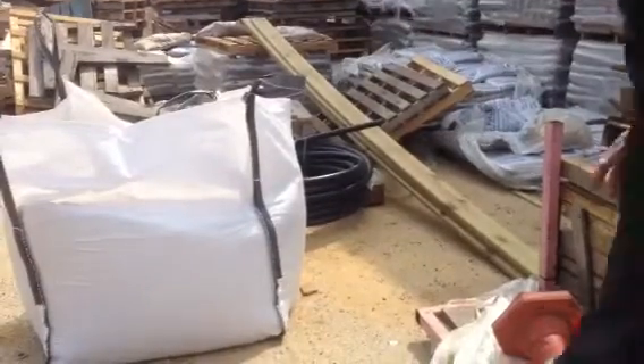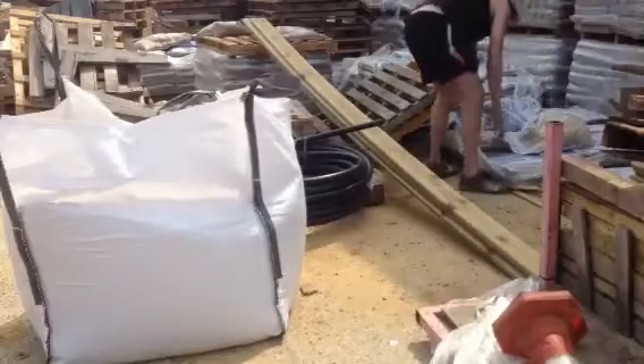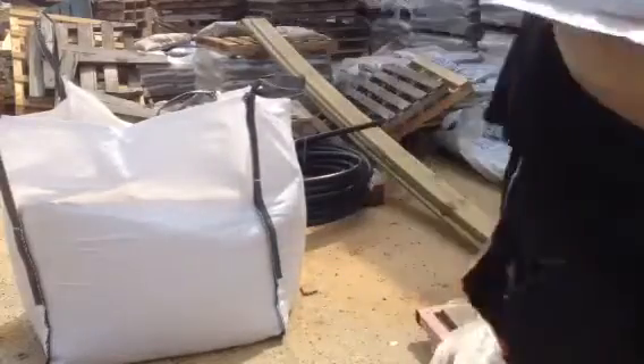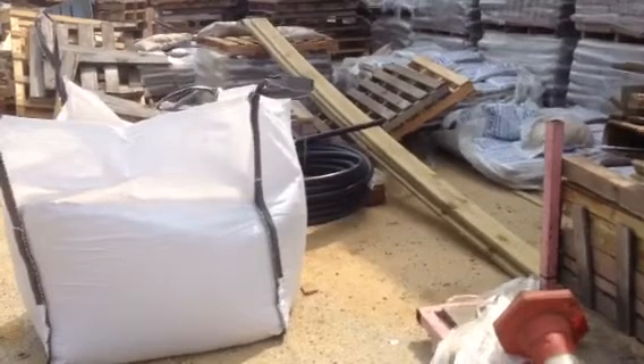How you doing sir? Alright. I am getting four bags of soft sand. I've been up too early. It is for you. And I know, I've been saving for eight days now. There you go sir.